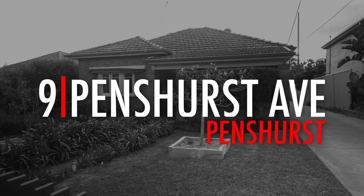Hi, I'm Rod Mumford from Professionals Montgomery Group. Welcome to 9 Penshurst Avenue, Penshurst. Let's go inside and meet the owner and see what she's got to say about this lovely home.